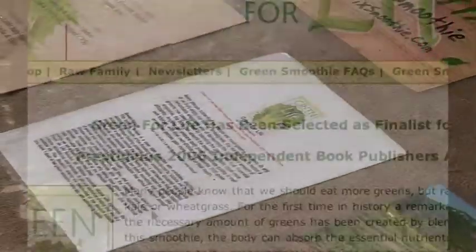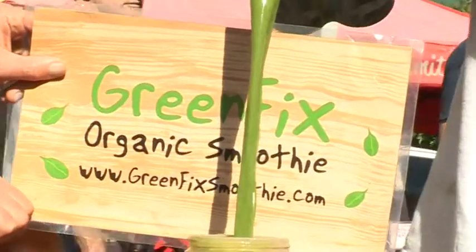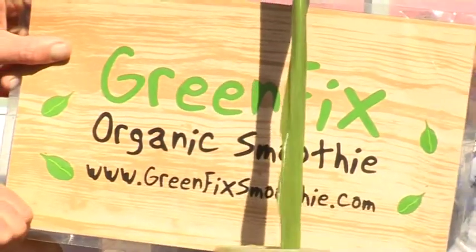Green for Life — it's a wonderful book. Victoria Butenko is the author. She's my mentor. I love her. Highly recommend it. It's very inspirational. You can email me through this site if you have any questions at all — I'll be more than happy to answer.